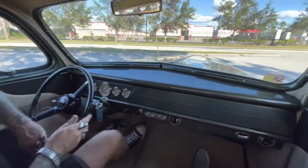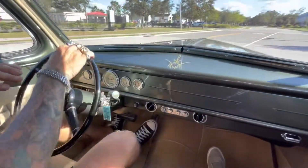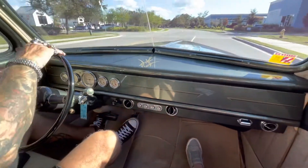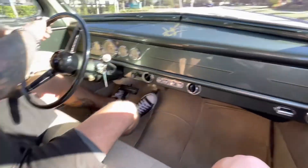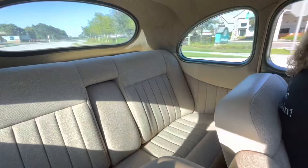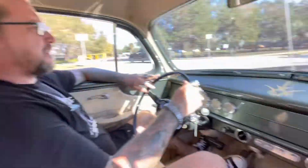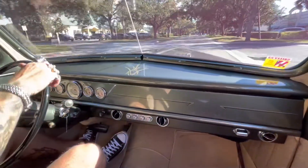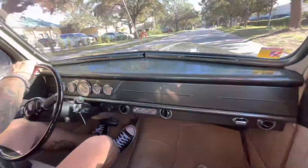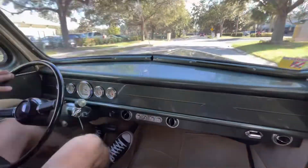This vehicle literally rides down the road and performs like a brand new car. Probably one of the nicest builds I've felt in a while. Really nice. She's taking the bumps in the road. It's very quiet — no squeaking.